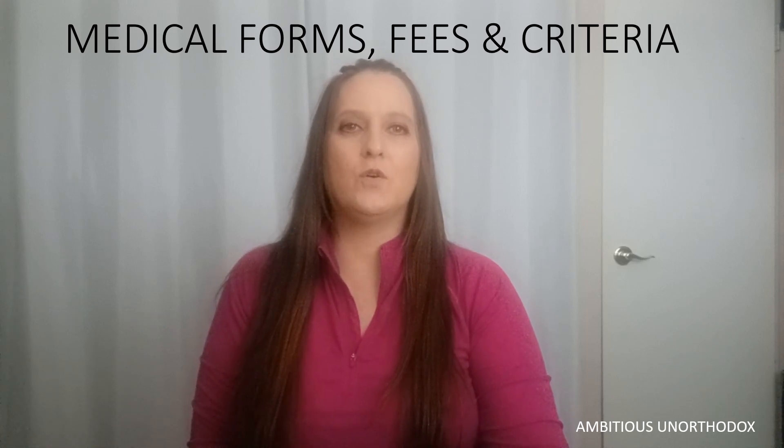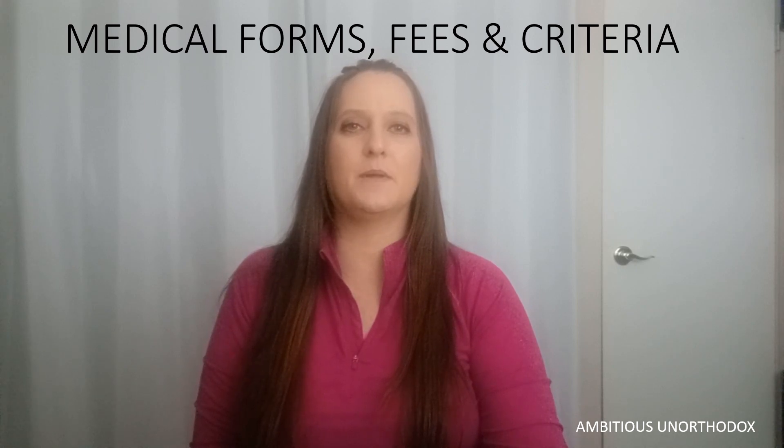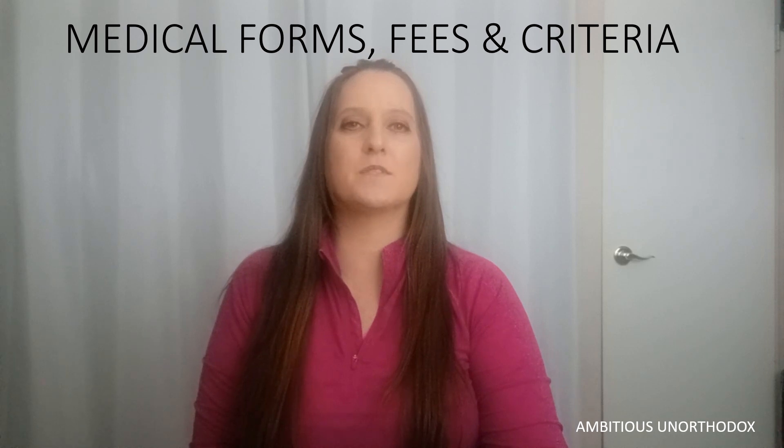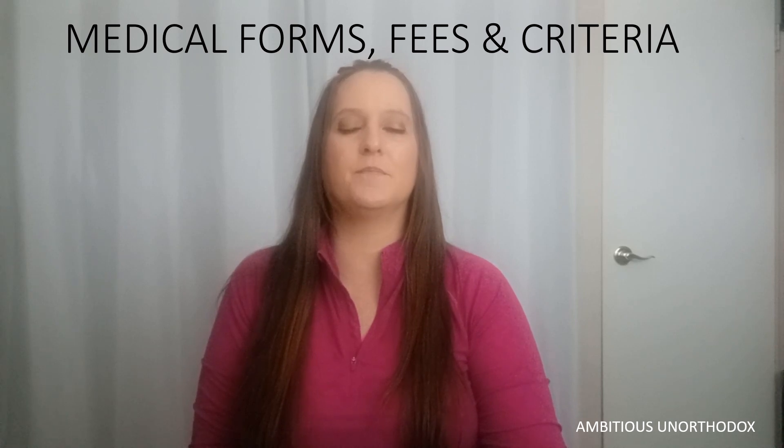In my last video, I told you my L2D policy requires me to apply for CPP disability. Now that I'm applying for it, I need more medical forms completed. In this video, I talk about medical forms, fees and criteria, and it starts right now.